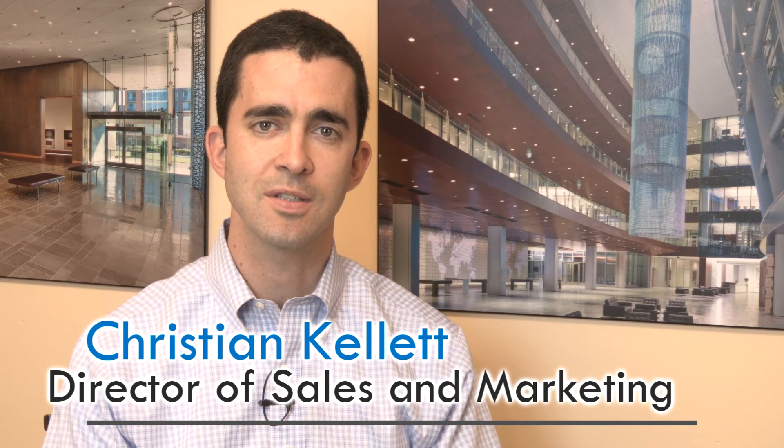Hi, this is Christian Kellett, the Director of Sales and Marketing at Dacoustics. Since 1975, Dacoustics has been the premier manufacturer of custom acoustical wall and ceiling systems.